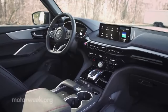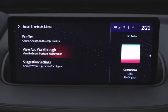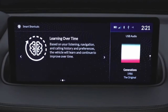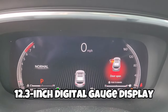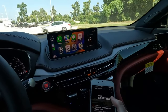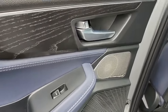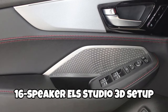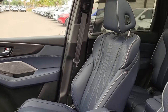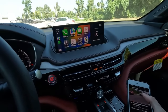The MDX boasts a substantial 12.3-inch infotainment display with a touchpad controller mounted on the center console, though navigating this touchpad can be a bit of a head-scratcher. The package also includes a 12.3-inch digital gauge display, Apple CarPlay, Android Auto, in-dash navigation, a Wi-Fi hotspot, and a wireless charging pad. Every MDX includes powered and heated front seats, an electric parking brake, and compatibility with wireless Apple CarPlay and Android Auto.